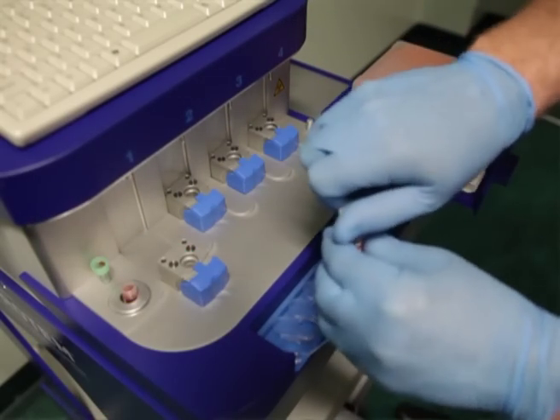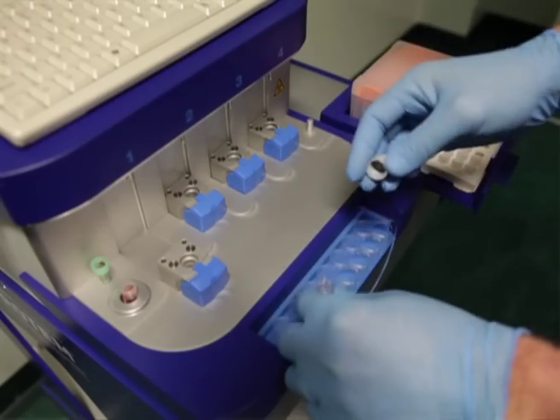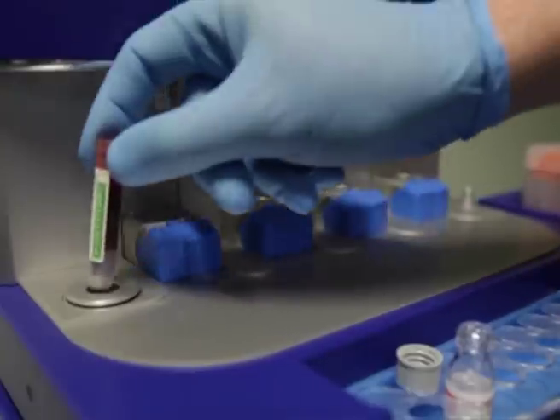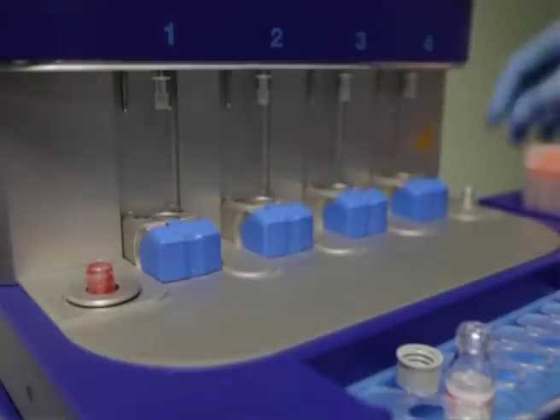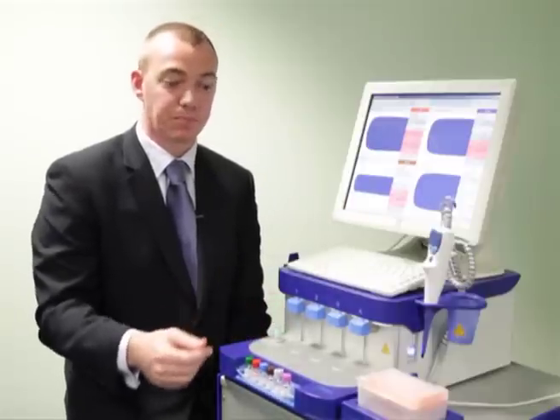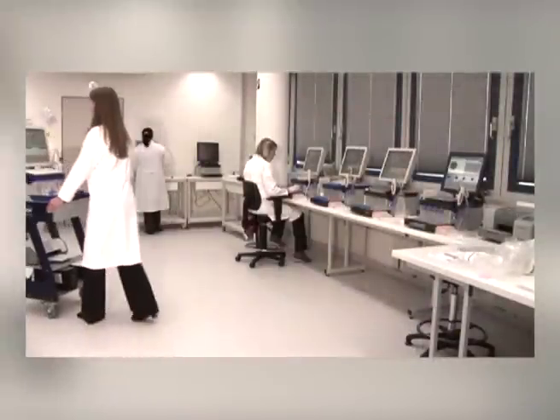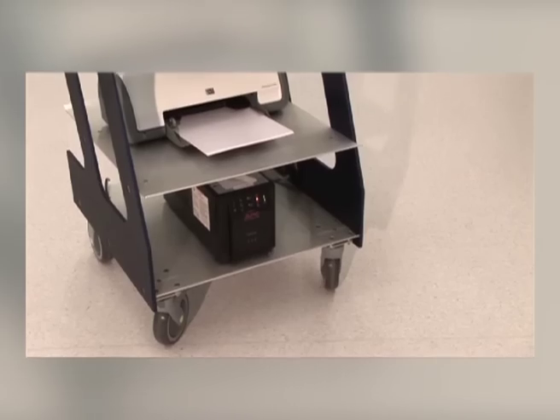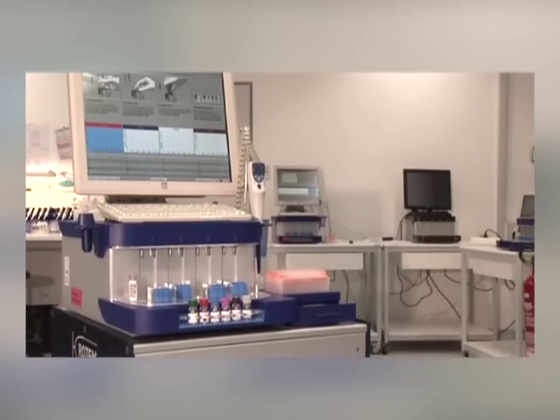The device uses single-use reagents, which allow very fast, very reliable results and also improve the operational use of the system. With the trolley that we provide, this allows portability of the system within the department, along with the UPS that we can also provide. This means the system can become fully portable and can follow the patient from the operating room into the intensive care or recovery departments as needed.